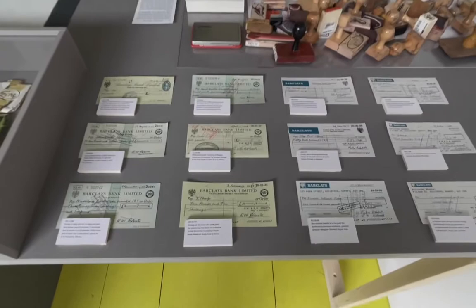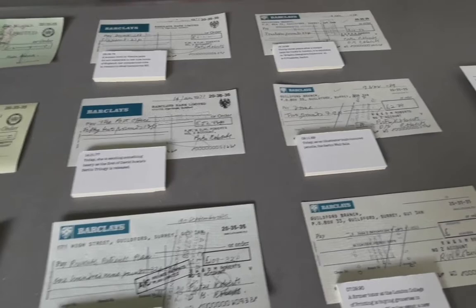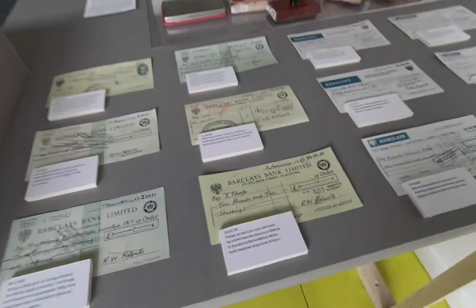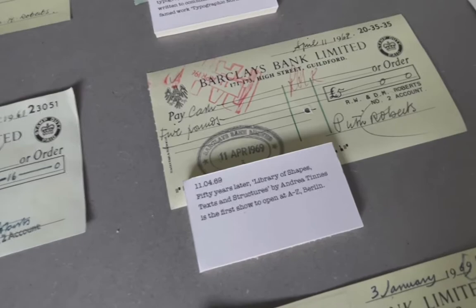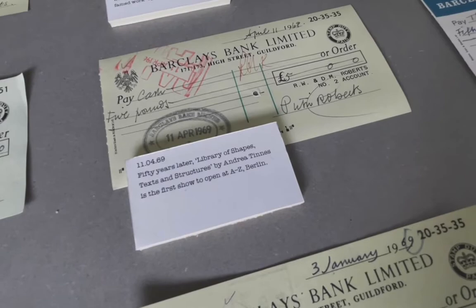Lucienne Roberts has inherited more than 10,000 bank checks from her parents, who kept them for bookkeeping. The ones selected here relate in their dates to specific events in her life or in history — such as one dated 11 April 1969, exactly 50 years before the opening of the very first exhibition here at A2Z by Andrea Tinnes.